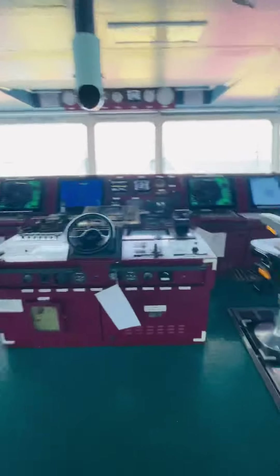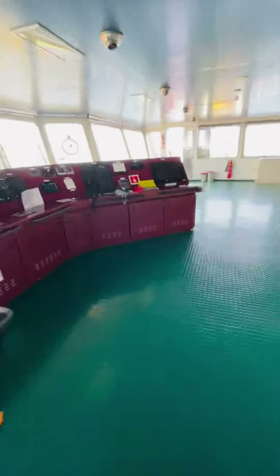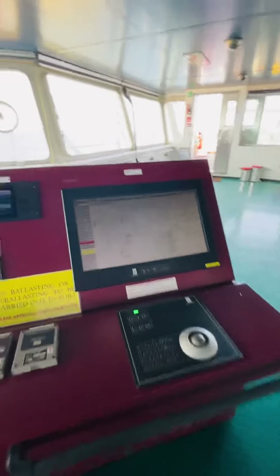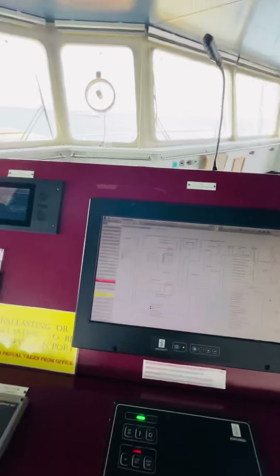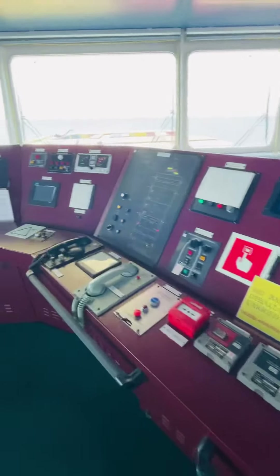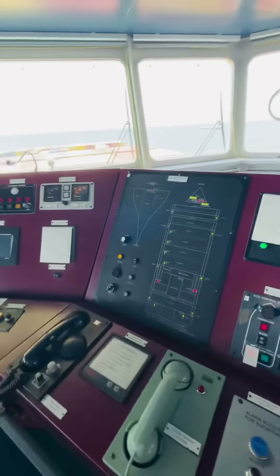Here are all the controls, the electronic panels, and these are all the light panels.